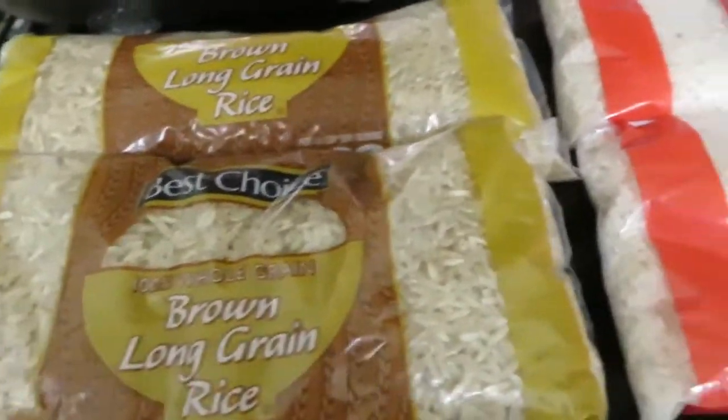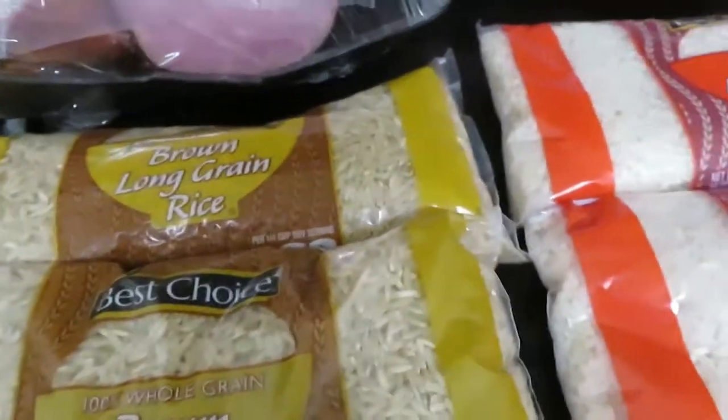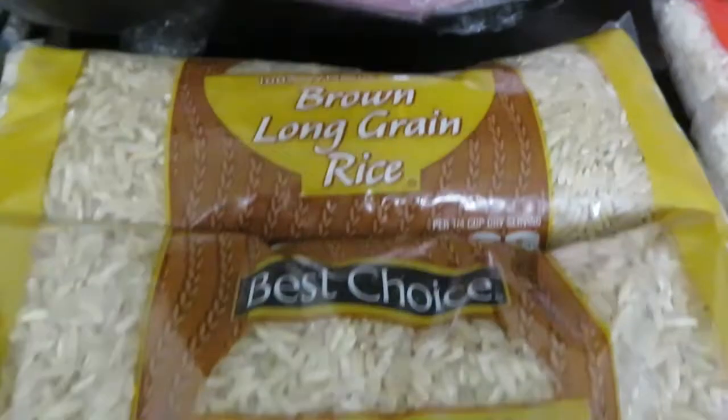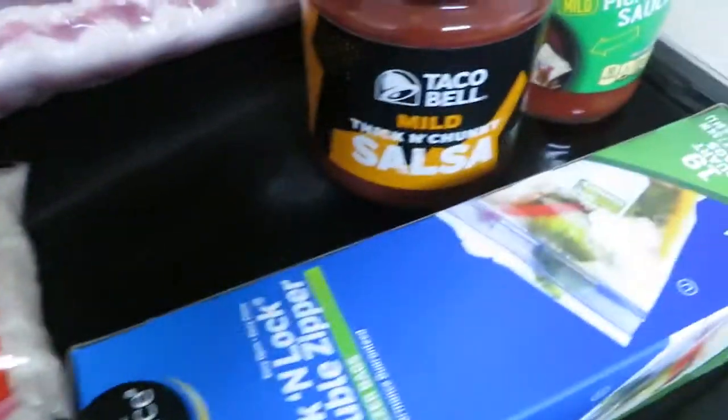They had a good deal on rice today. These are one-pound bags of rice and they were two for a dollar. I got two of the brown and two of the regular.